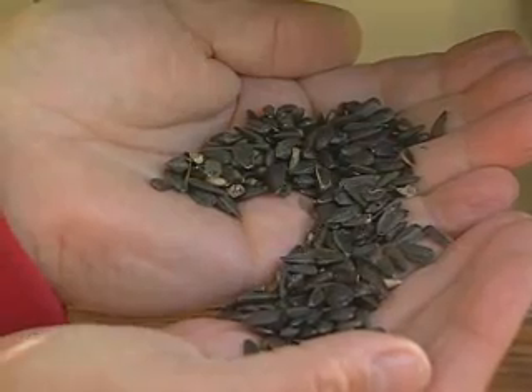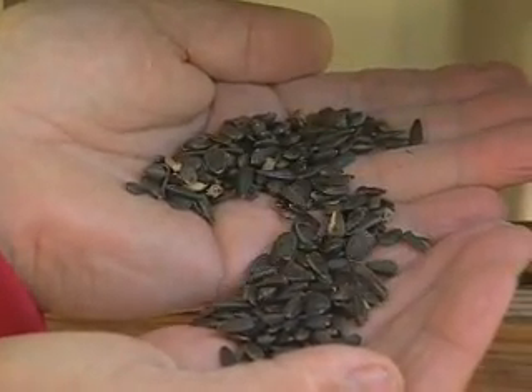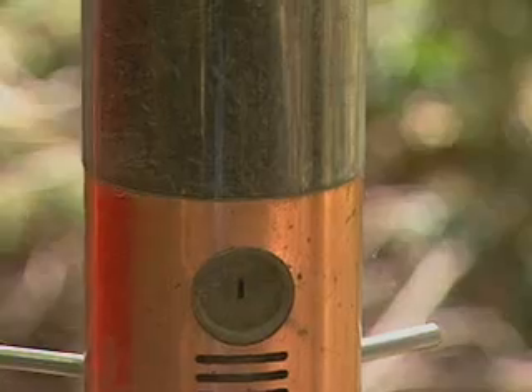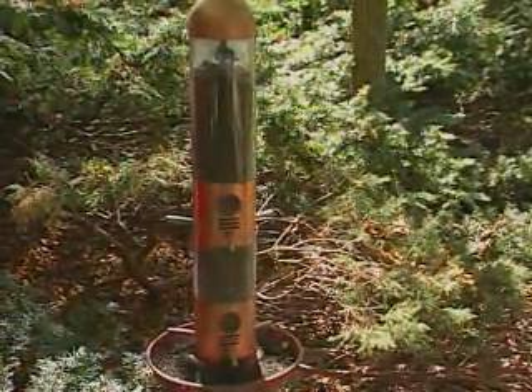Number one is certainly black oil sunflower seed — it attracts the largest number of different kinds of birds. Secondly, you could do safflower, peanuts, or niger seed. There are lots of different seeds available on the market.